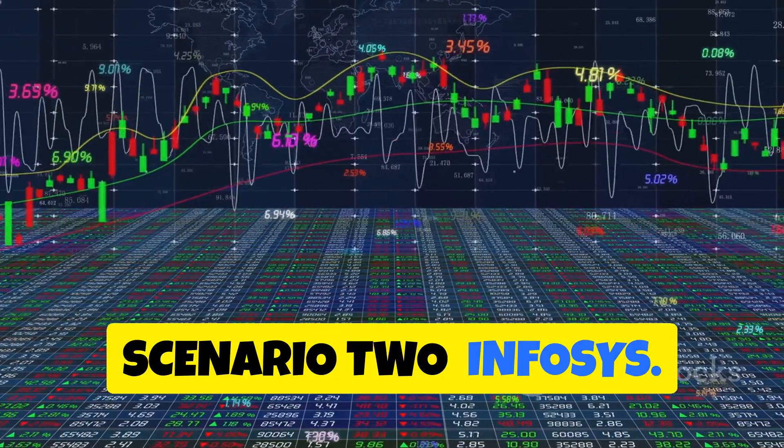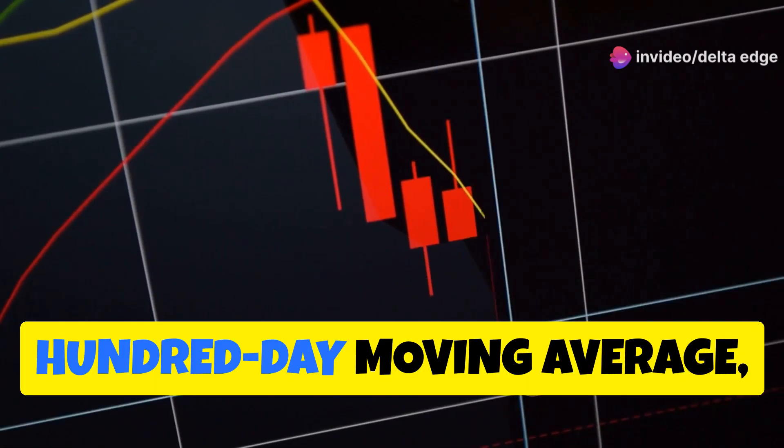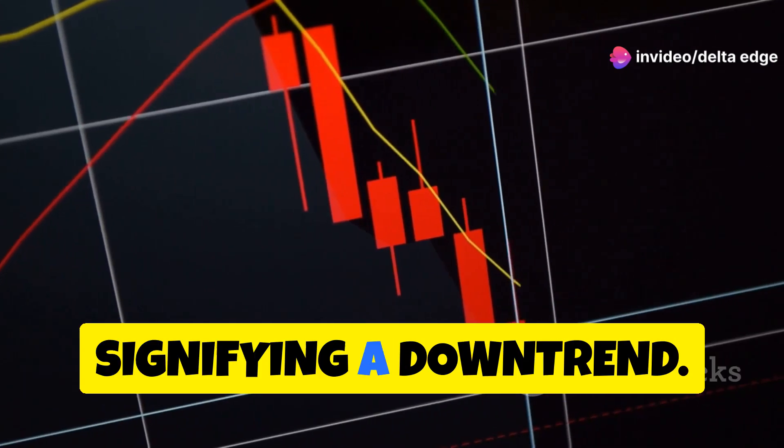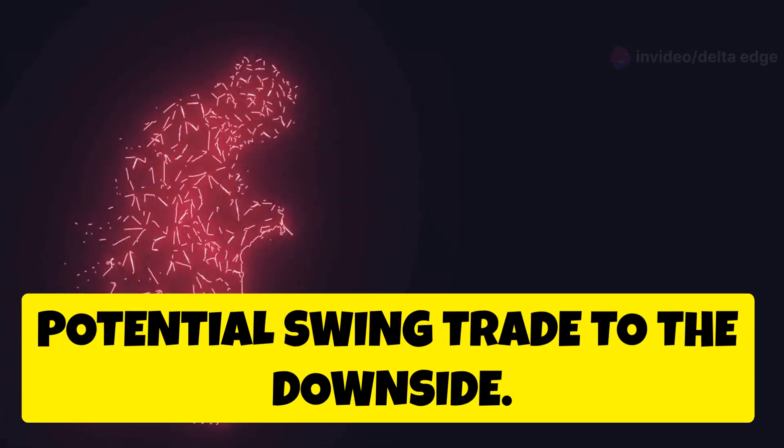Scenario 2 — Infosys: envision Infosys trading below its 200-day moving average, signifying a downtrend. This alignment of signals suggests a potential swing trade to the downside.